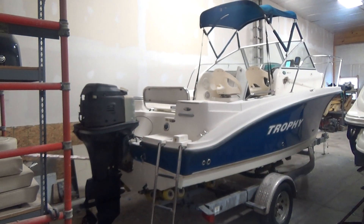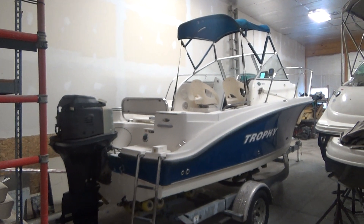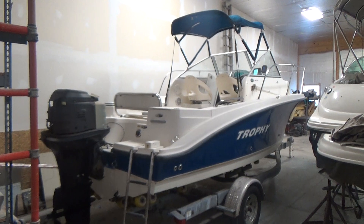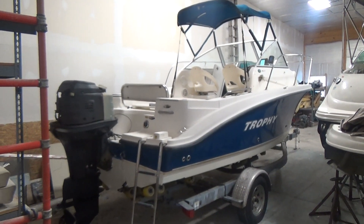Hey, good afternoon everyone. The boat we're going to be showing you today is a 2006 Trophy 1902 Walkaround Cutty.